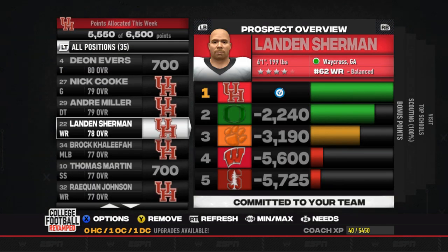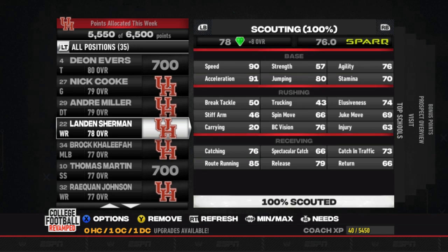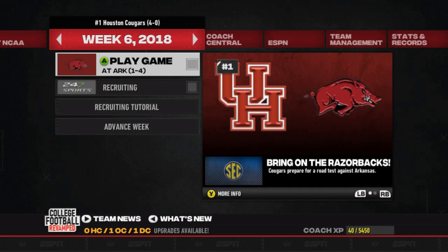We got one more recruiting commitment this week: Landon Sherman, a four-star wide receiver out of Waycross, Georgia — six foot one, 199 pounds, with 90 speed, 91 acceleration, and 85 route running. He'll be another slot-speed type receiver, possibly running jet sweep plays. That's going to do it for this video. Tune in tomorrow for our road matchup against Arkansas — another new stadium in this series. Be sure to like, comment, and subscribe.